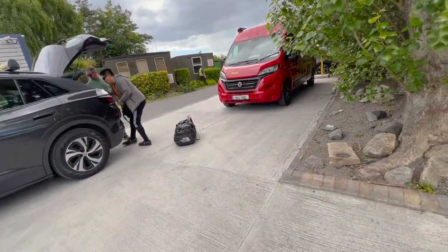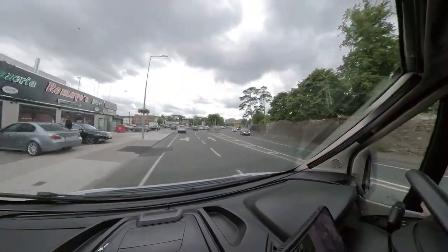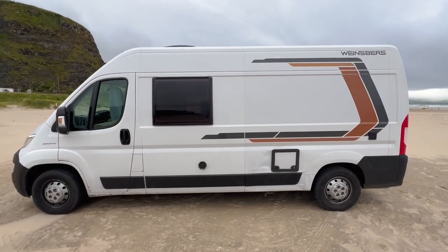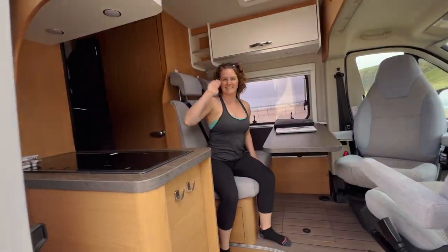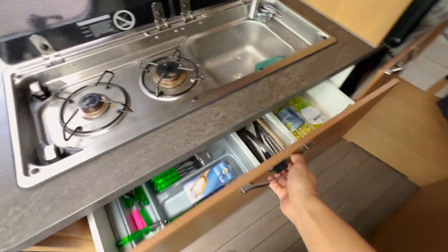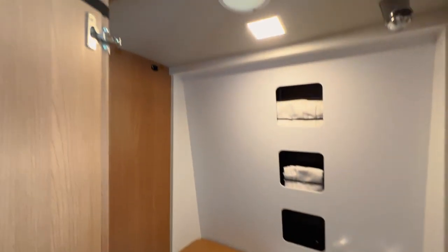The company we rented from is called West Coast Campervans and the cost was €2,570 for 13 nights. The van that we rented is a Winesburg 600 MQ. It can seat four people, has a bed, kitchen, and a full wet bath with shower and toilet. We have a whole other video giving an in-depth tour on this van that I'll link in the corner here.